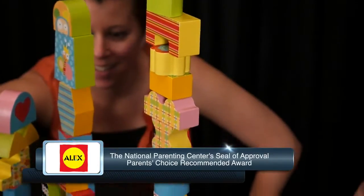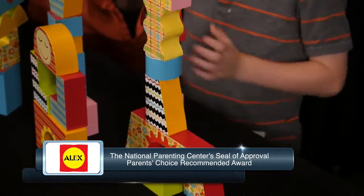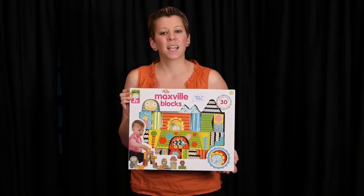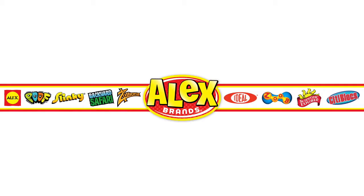Maxville Blocks has earned the National Parenting Center's Seal of Approval and the Parents' Choice Recommended Award. This set is designed for ages 10 months and up. Alex Toys are a part of the Alex Brands family.